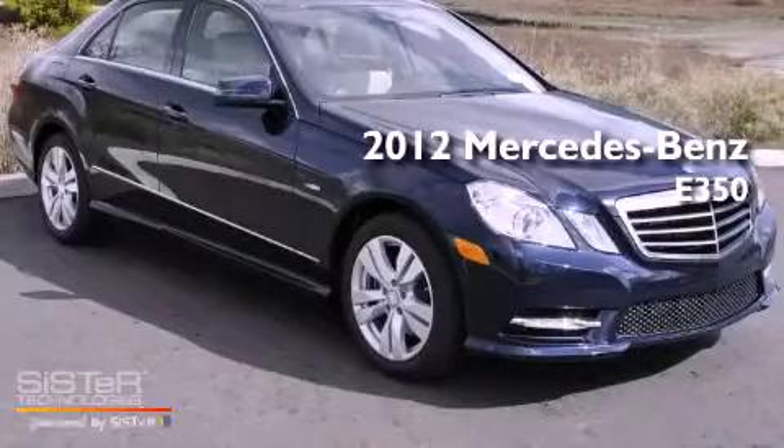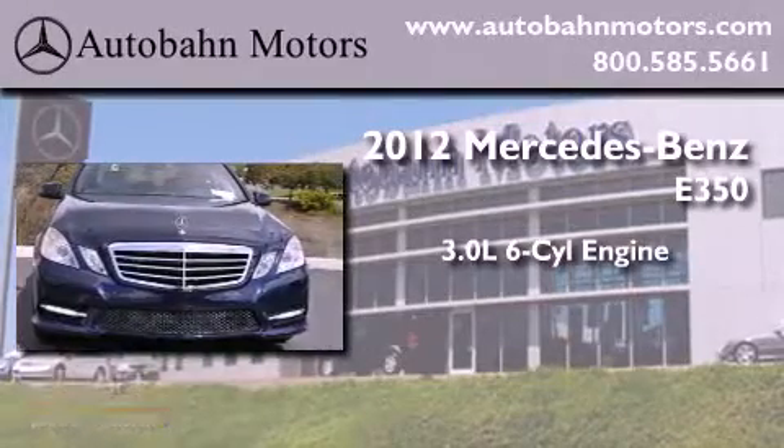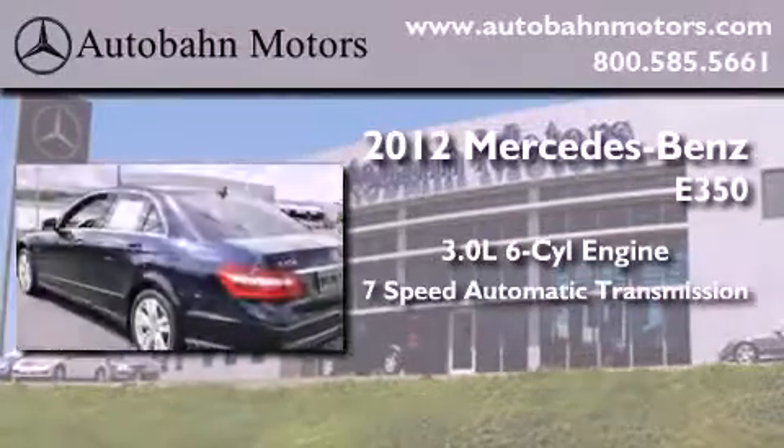This is a brand new 2012 Mercedes-Benz E350. It features a 3.0 liter 6-cylinder engine and a 7-speed automatic transmission.